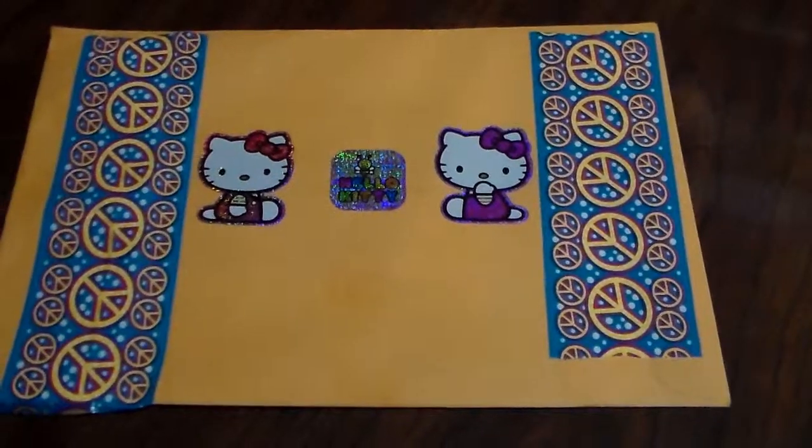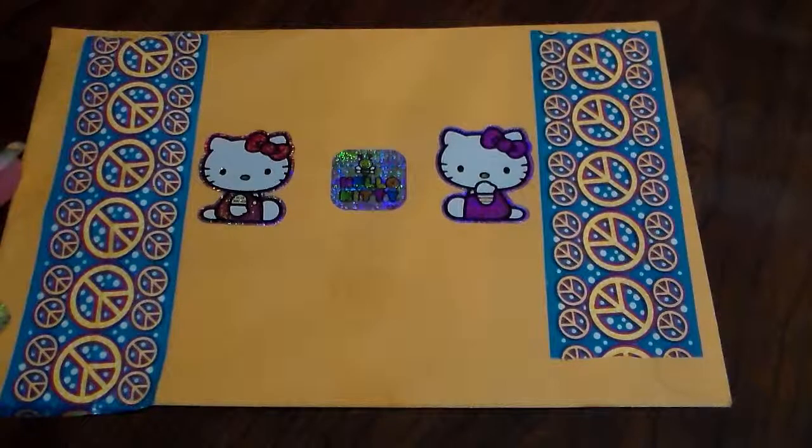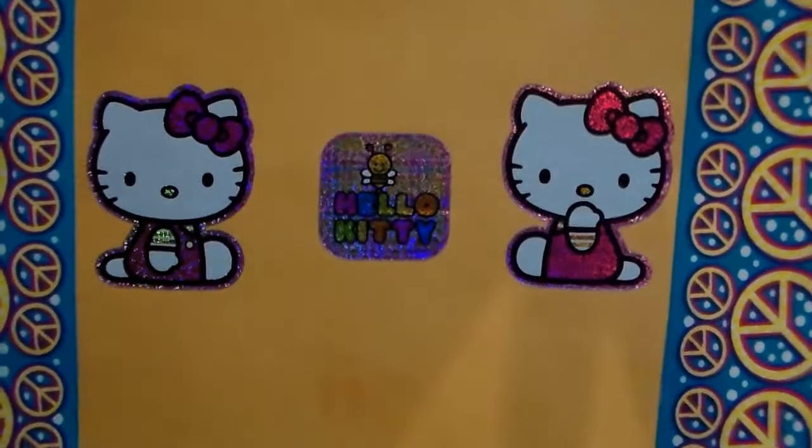Hi everyone, I'm doing another Alice in Wonderland group swap reveal, and this one is from Maria Masonette. I just had to show this adorable envelope with these Hello Kitties — these are so cute — and she's put some on the front too.